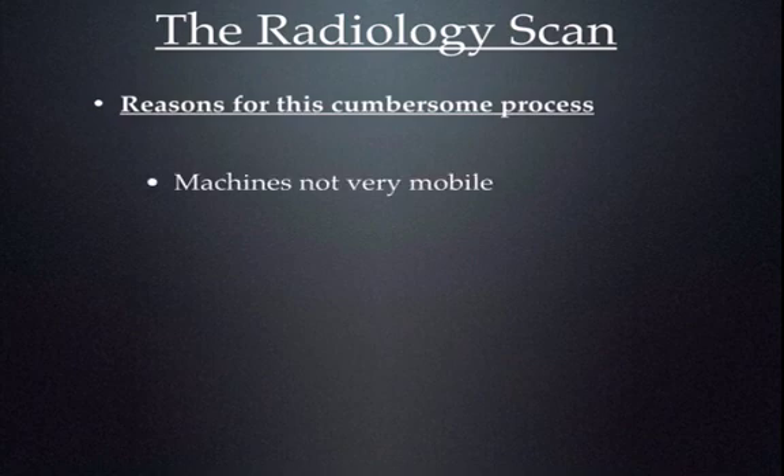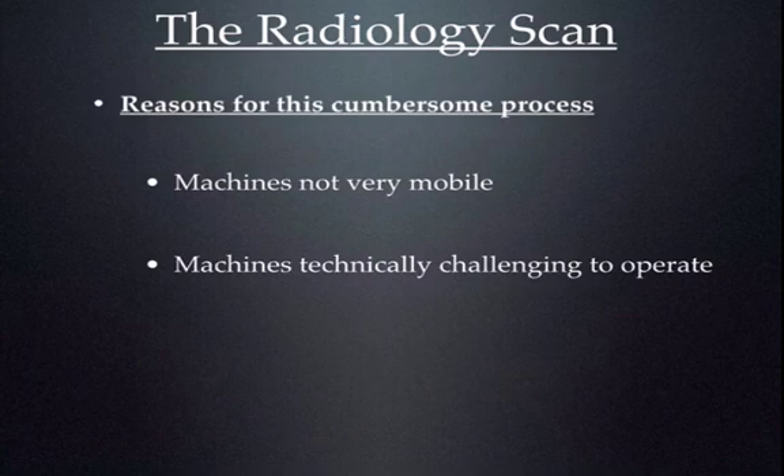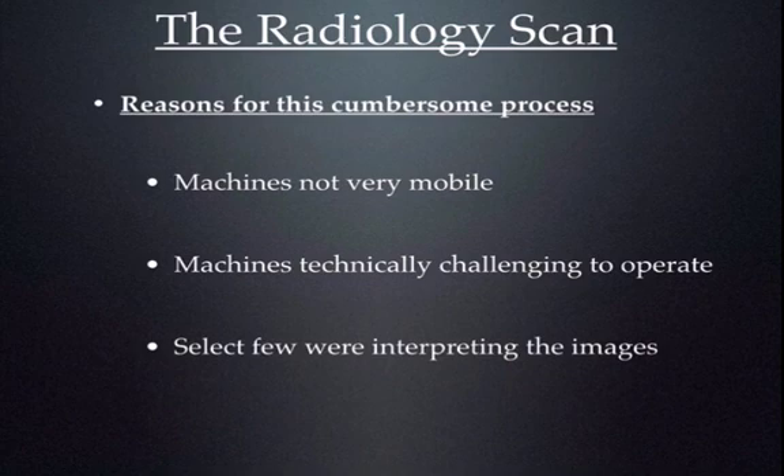The reasons for that were: one, machines were not very mobile; machines were quite technically challenging to operate, with lots of buttons, switches, and knobs. Not only were a select few trained to interpret those images, only a select few were actually trained to acquire the images and operate those technically challenging machines.